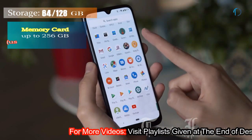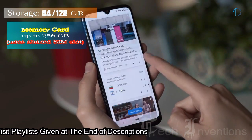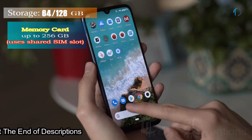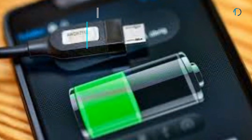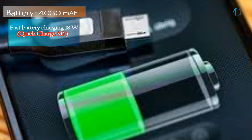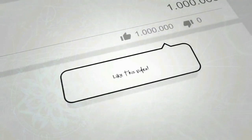It runs Android 9.0 Pie and packs 64 and 128 GB of inbuilt storage, expandable by a microSD card up to 256 GB using a shared SIM slot. This device is powered by a 4030 mAh battery with 18W fast battery charging as well as Qualcomm Quick Charge 3.0.